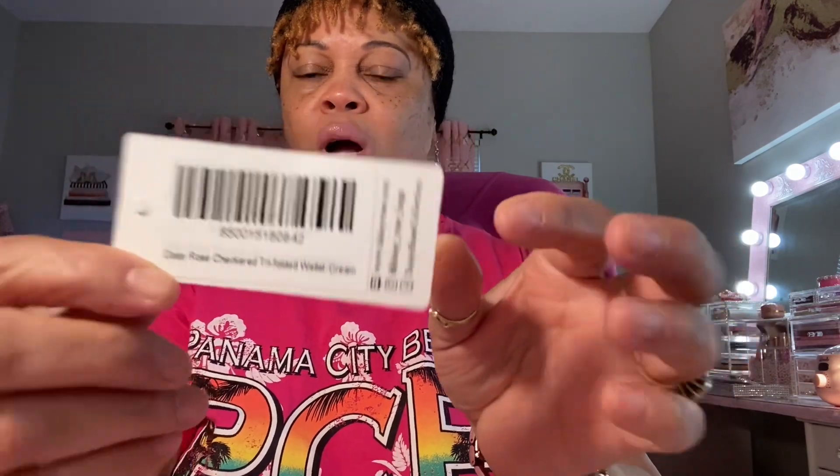I also ordered the little coin purse but I haven't received it yet — they're saying it's going to be delayed. So I went ahead and unboxed this piece anyway. It's from Walmart.com — I can't remember the price I paid for it, I sure don't.